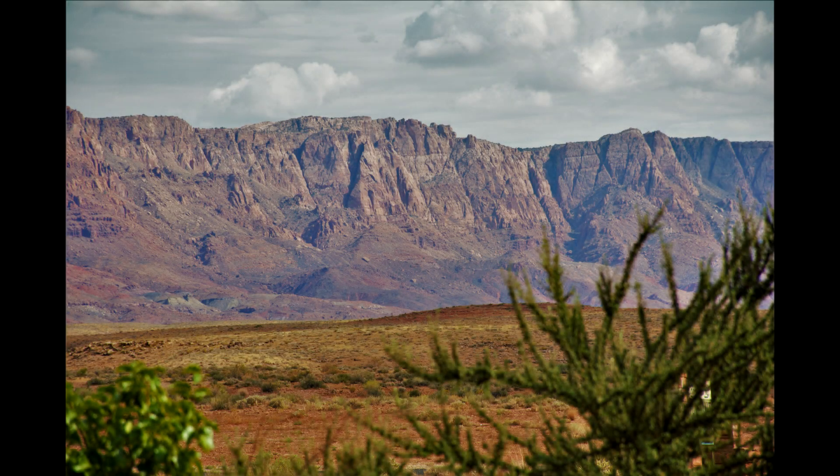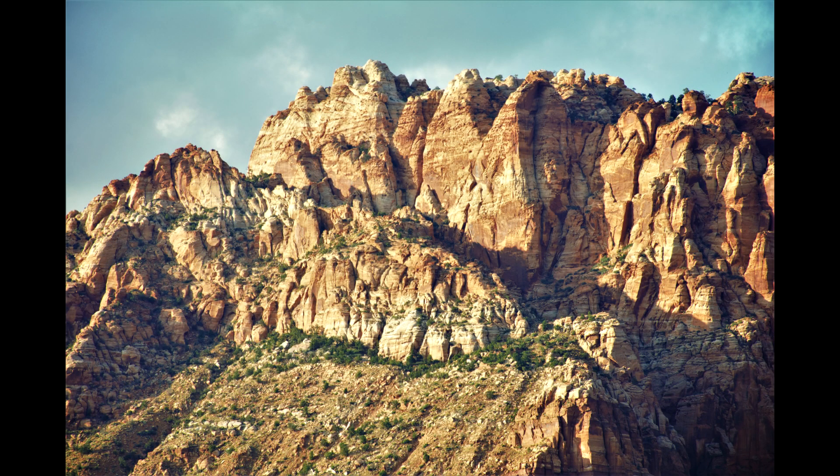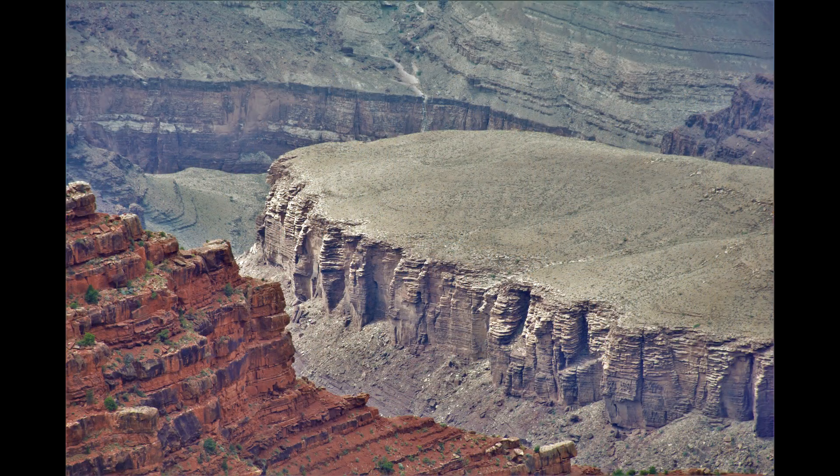Hi people, this is going to be a really quick one today. My family and I went on a vacation to Arizona in 2017 and California. We went to the Grand Canyon, stopping along the way and took all the regular touristy pictures, as you can see from these pictures.